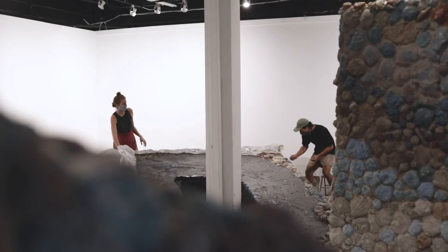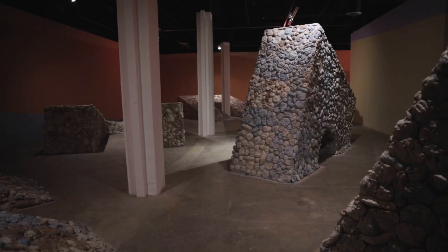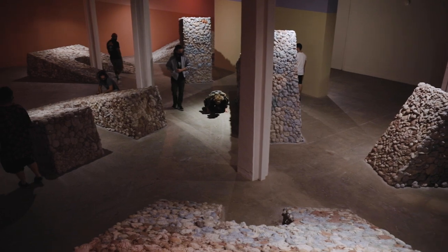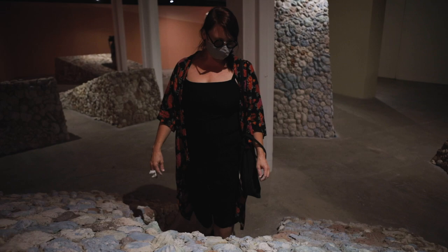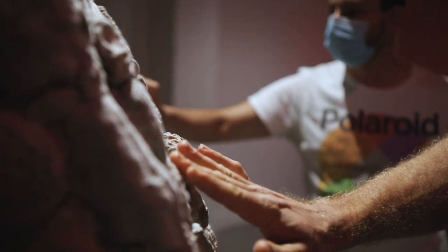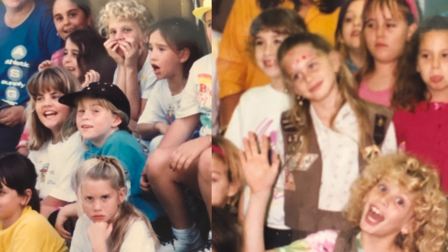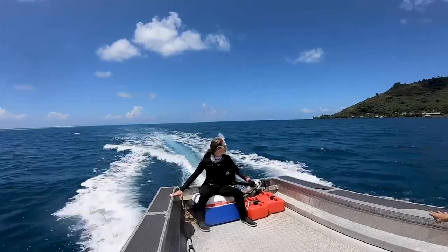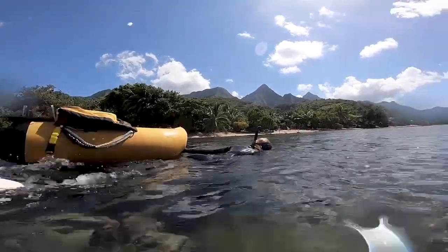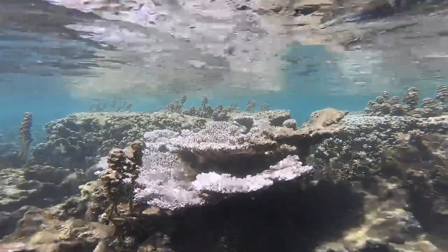After seeing the results of this project, I know that there's nothing that we can't do. I first met Nissa when we were in the first grade. We lost touch over the years and Nissa went off to become an amazing marine ecologist. She reached out to me with this opportunity to help communicate her research that she was conducting in the Pacific Ocean.